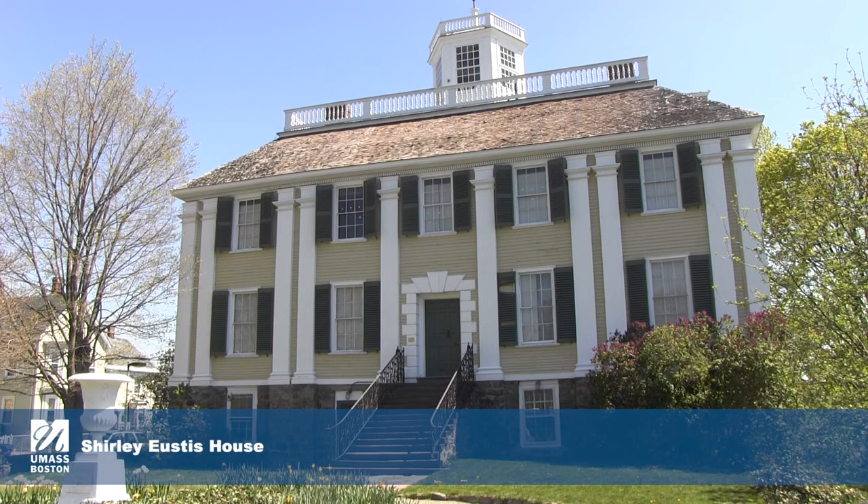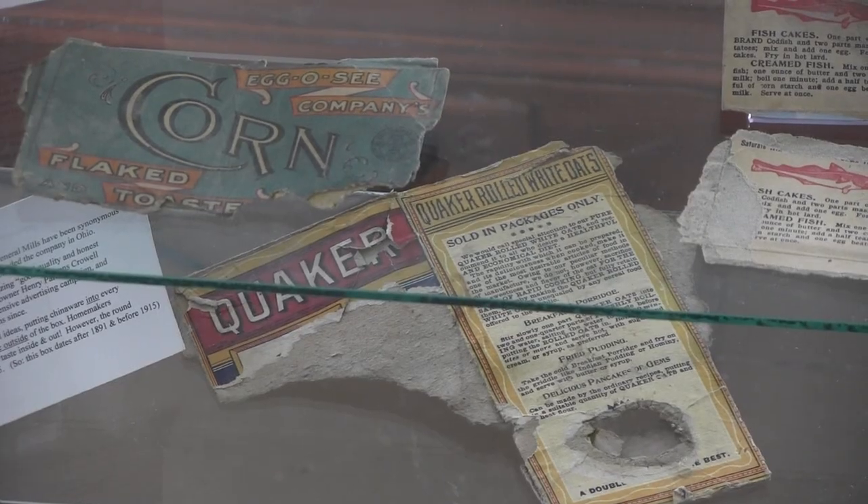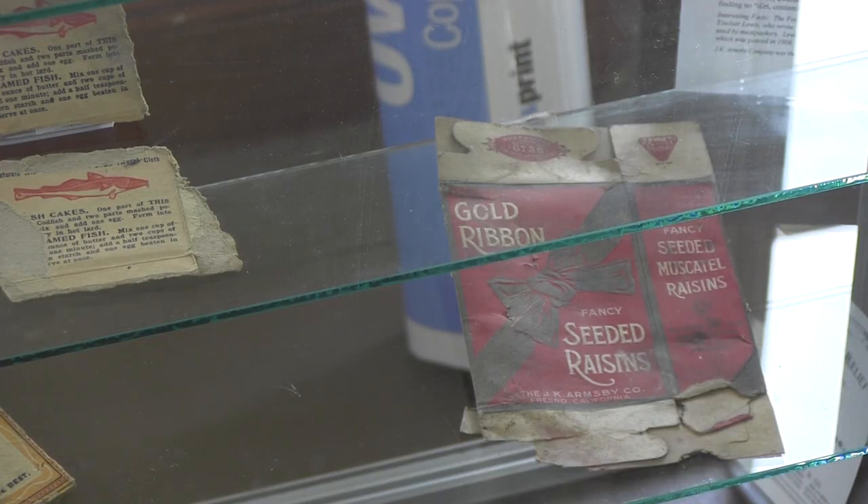Between roughly 1870 and 1950, a group of tenants and residents lived in the house. I'm wondering, is this a room for rent? We have a small shelf that has pieces of food boxes — Egg-O-Seas, the fish cakes — that people would have eaten over that time period.